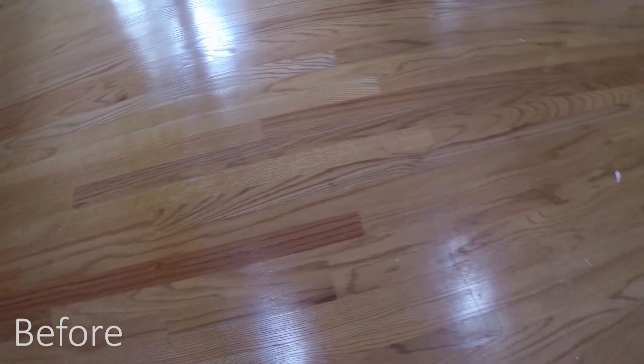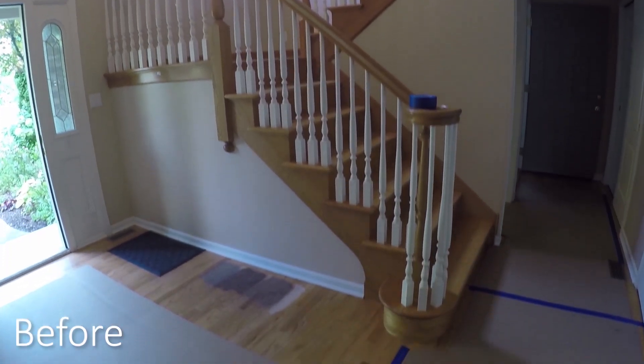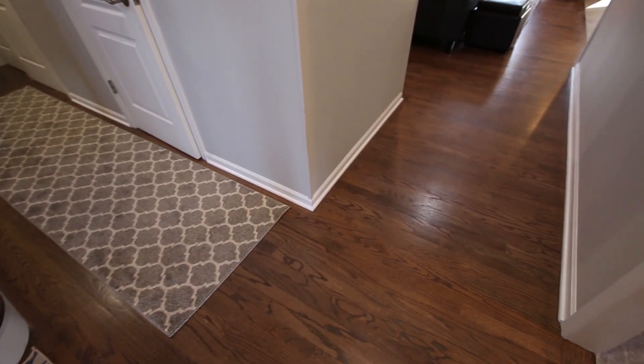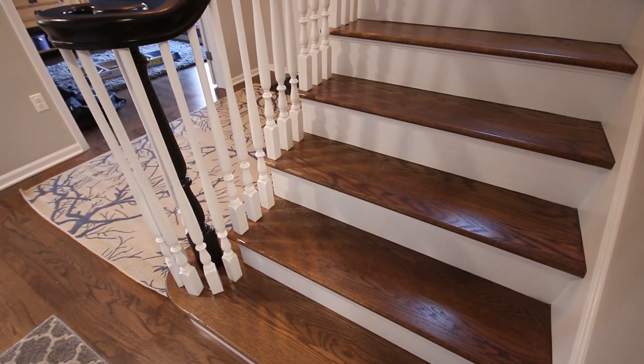On this remodeling project, it included the whole first floor, and we removed a wall that separated the kitchen from the family room to open up that space. As you enter the home, what we used to have was golden oak hardwood floors, and the homeowner wanted to darken those up substantially to a darker brown shade. So the whole first floor got refinished in a dark stained oak, as did the staircase.